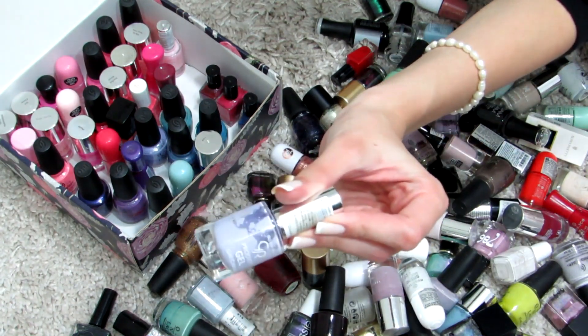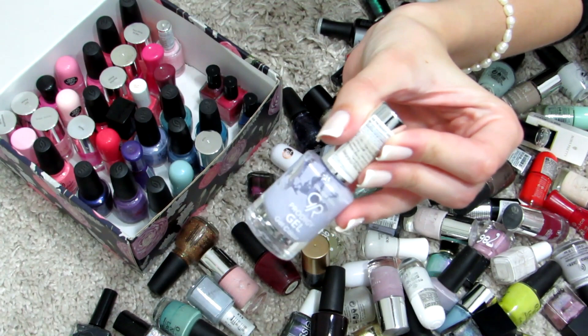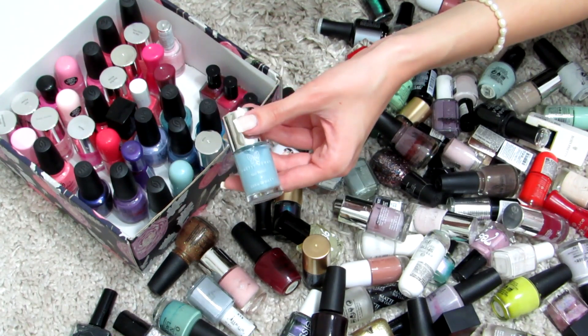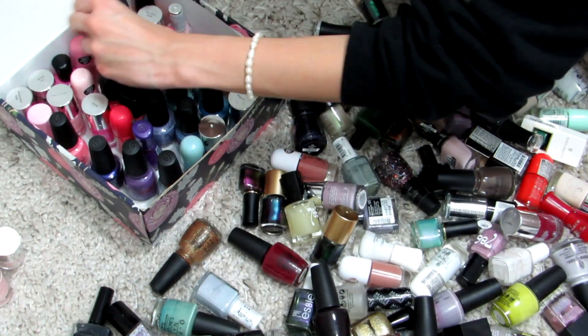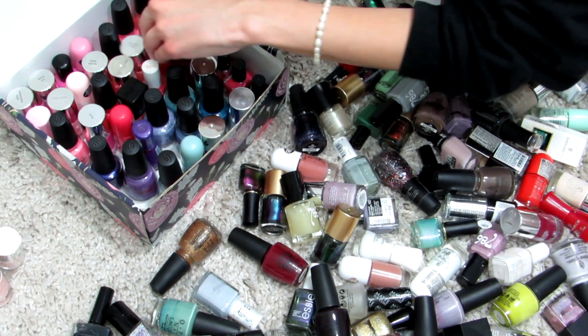I'm placing them in randomly for now, but by the end I'll tidy it up. You'll see there is some order to it. At least I'll know when I open this box that all my colorful nail polishes are in it, which is great.